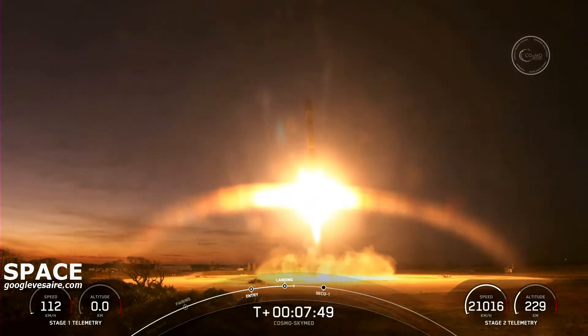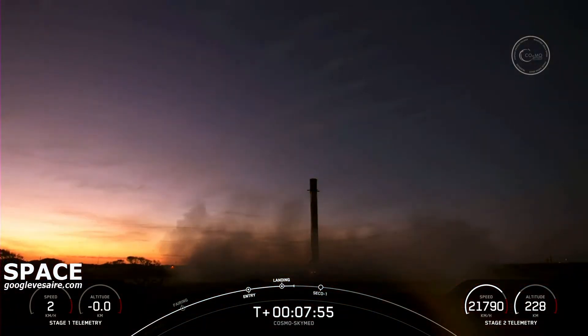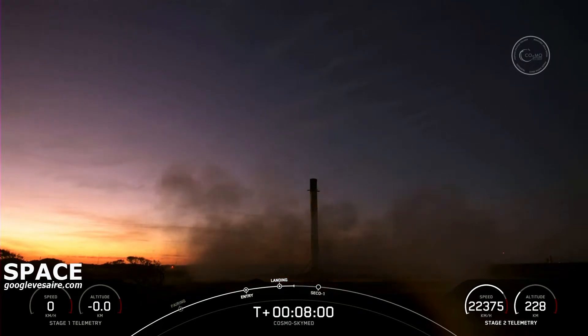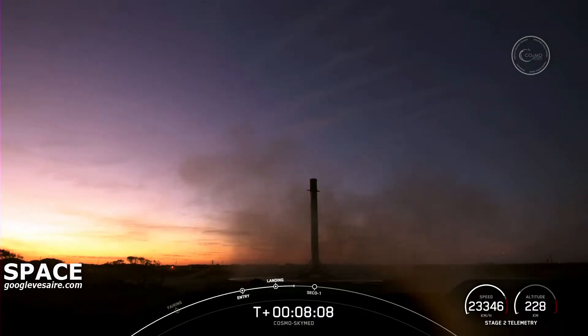Stage one landing leg deploy. And what an incredible sight to see — we have touched down of Falcon 9 at landing zone one. This is our 104th recovery of an orbital class rocket. Terminal guidance.